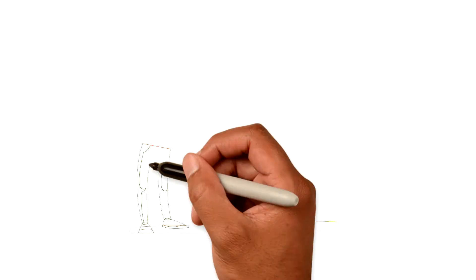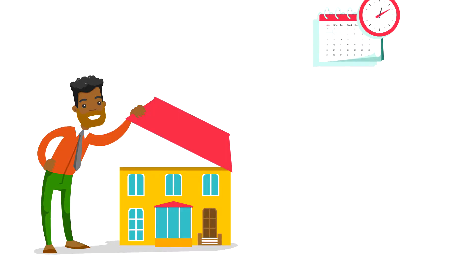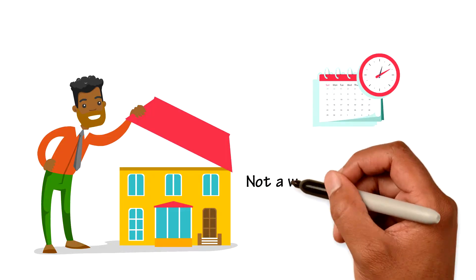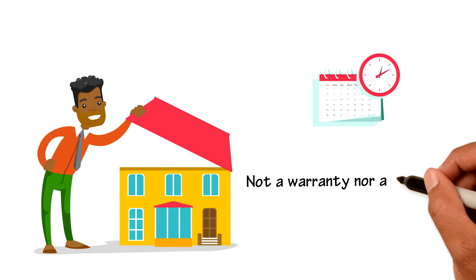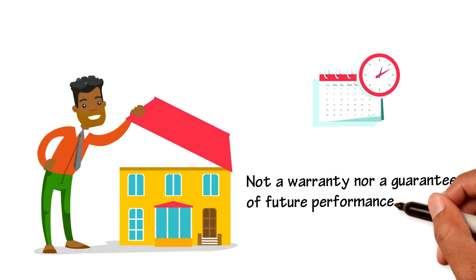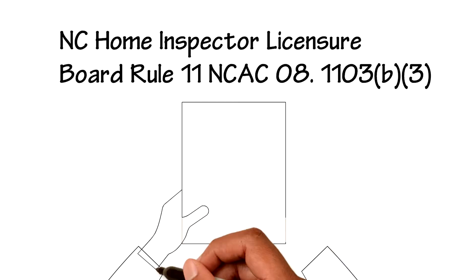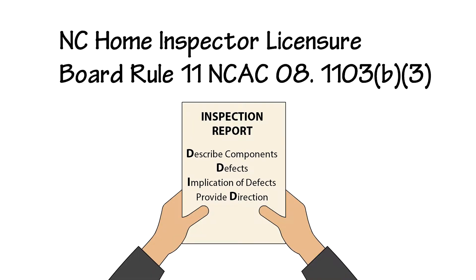The inspection report provides you an overview of the home's condition and its systems and components at the time of the inspection. Do keep in mind, the report is not a warranty of any item, nor is it a guarantee of future performance. As required by North Carolina Standards of Practice, the inspection report must describe the home's systems and components, any defects, the implication of defects, and provide direction to the client.